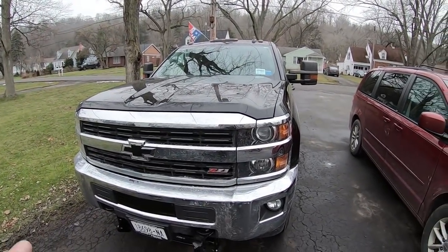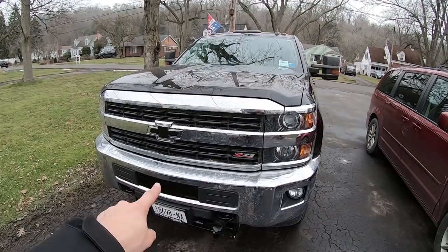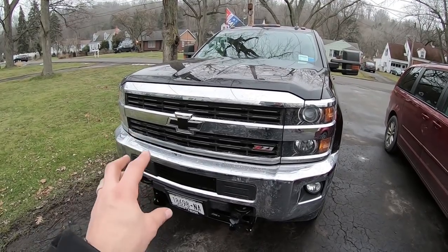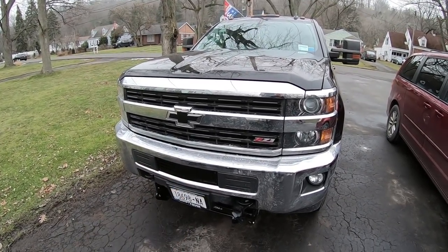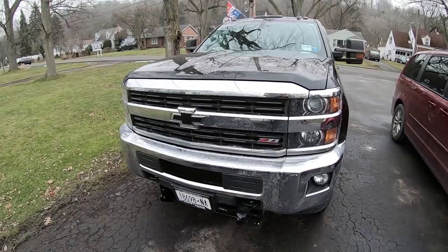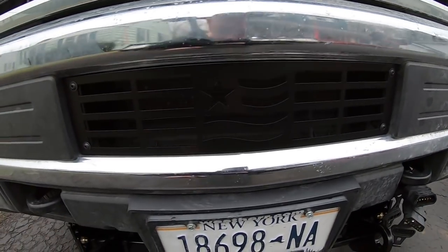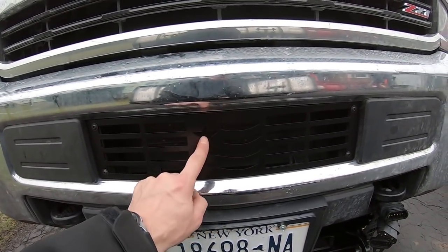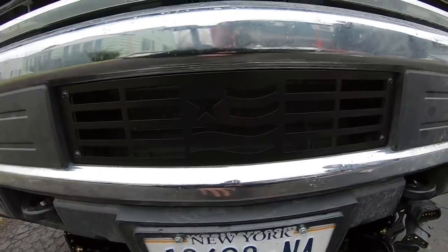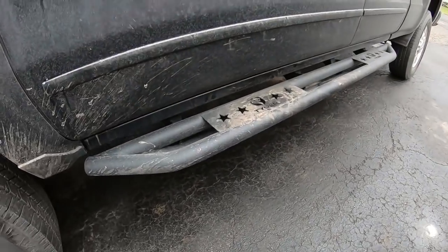My first issue was the grille plate. On these trucks everybody takes out the grille plate and puts 12-inch LED light bars in there - GM actually made brackets for that. The previous owner must have done that because the plate wasn't in there when I got it. So I ordered one - Billy just helped me put this in. It's all engraved with an American flag, star and stripes, and it's a nice black flat panel. Pretty sweet, I love it.